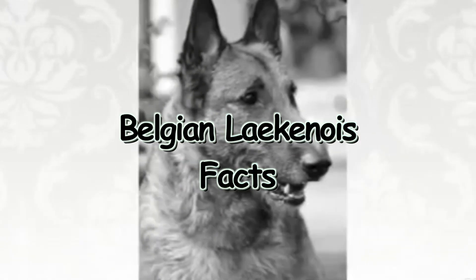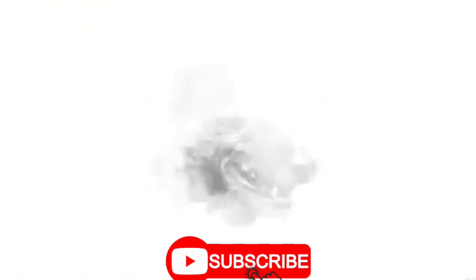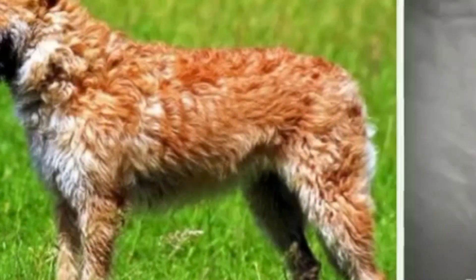If you're new to the channel, be sure to like, comment, and subscribe, and turn on that post notification bell so you'll be the first to get these videos when they drop.